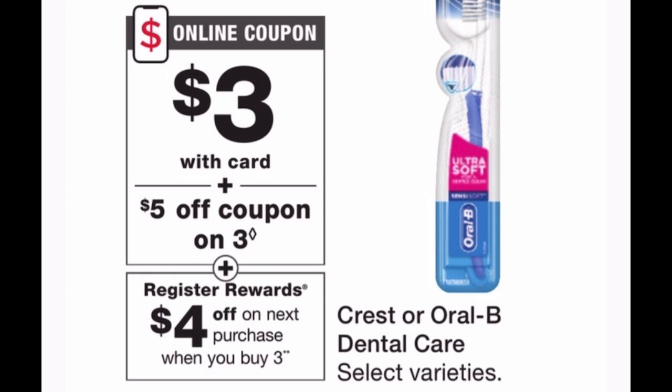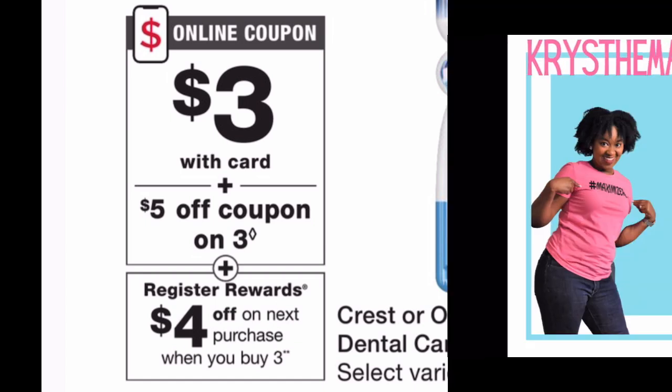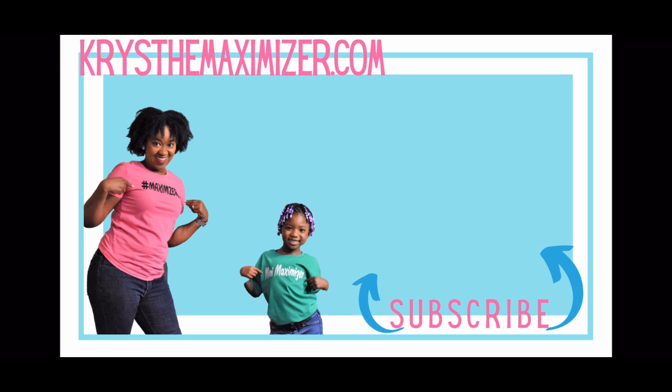That's all the deals I have for November 8th through the 14th at Walgreens. I hope you guys stay safe out there as you're shopping. Let me know down in the comments what deal you are most excited for. To stay in the loop of all things Crystal Maximizer, hop on my email list — I'm giving you access to a free coupon beginner mini course. Thank you guys so much for your love and support. As always, please like, share, and subscribe, and I will see you in the next video.